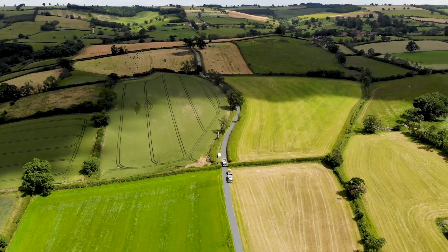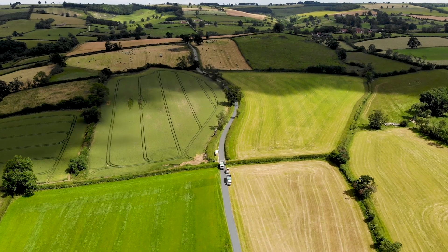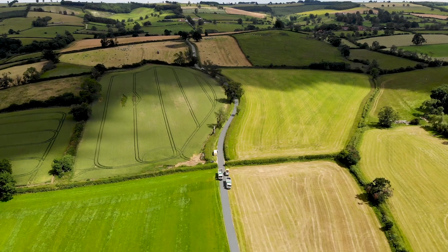Surface dressing always takes place in spring and summer, as it requires warmer road and air temperatures for the binder to set and the chippings to embed properly.